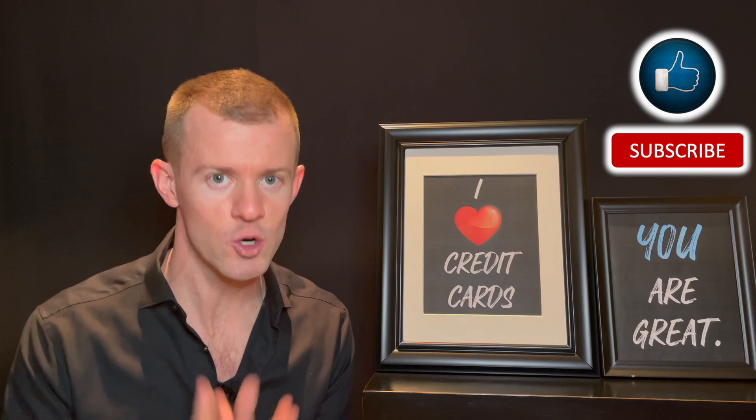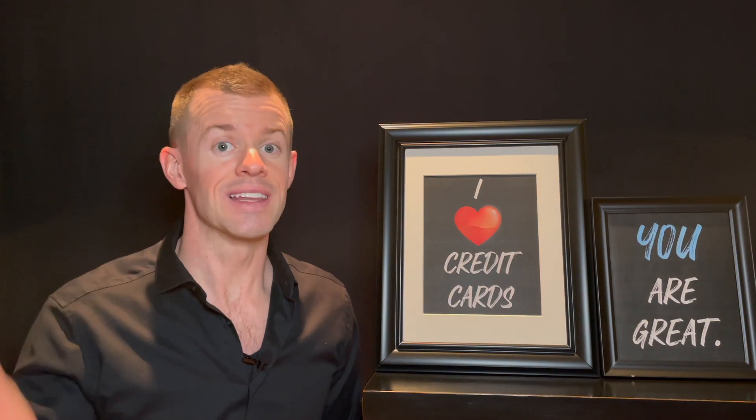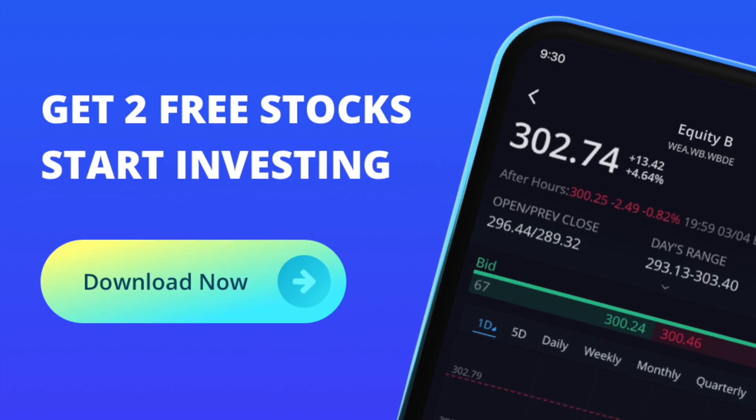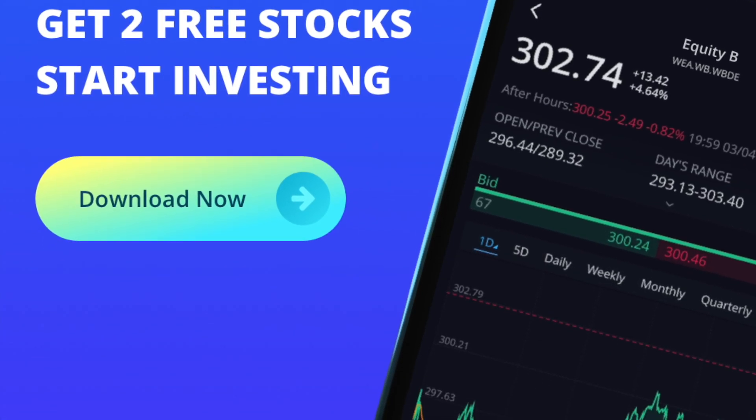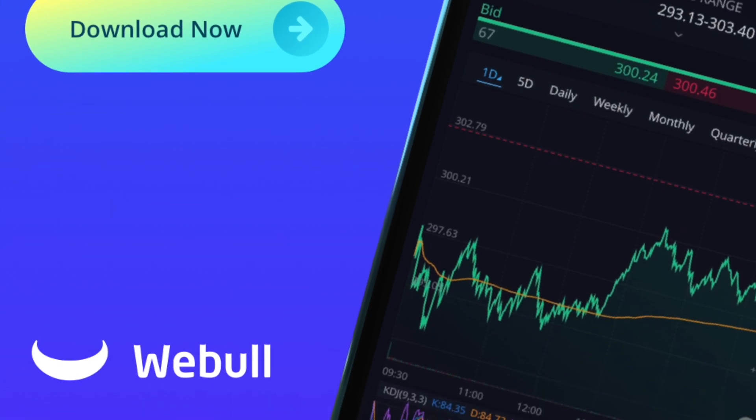If that sounds good to you, then do me a quick favor and click on the like and subscribe button down below. Also check out the links posted in the description to apply for a new credit card and to get two free stocks from Webull when you open a new account and deposit $100 onto your brokerage account. I'd love to know which two free stocks you get.